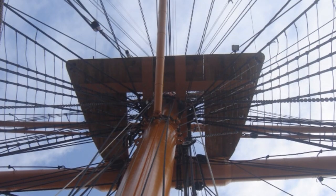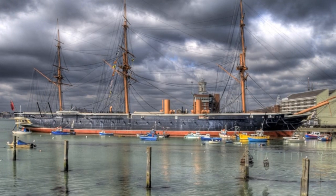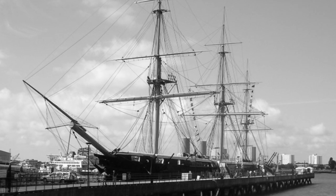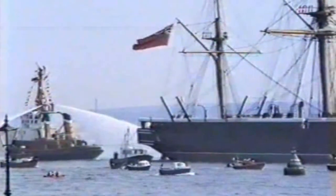Warrior's active service life as a first-line battleship lasted a mere 12 years. HMS Victory, Cutty Sark and SS Great Britain have all been saved by complex restoration programmes. As a pivotal Royal Navy ship, Warrior had not been forgotten, and in 1968 a trust was formed to save the great ship. In August 1979, the 120-year-old hulk began a journey to Hartlepool.